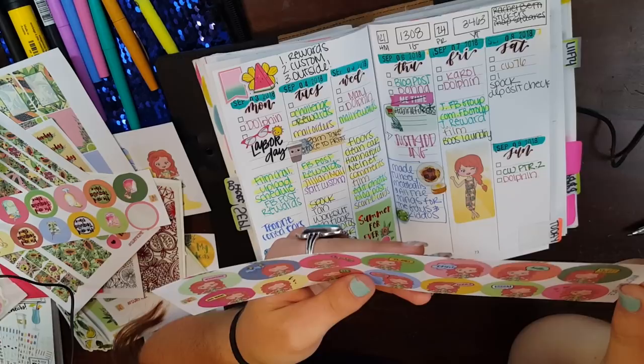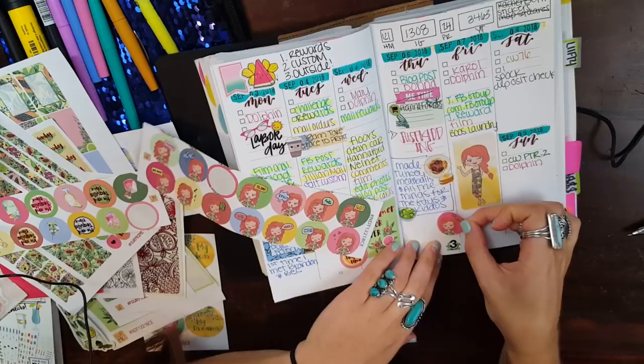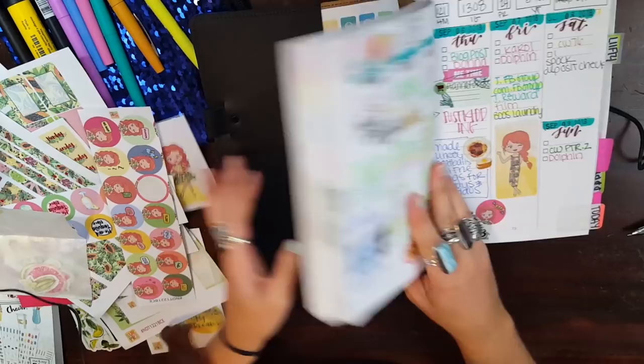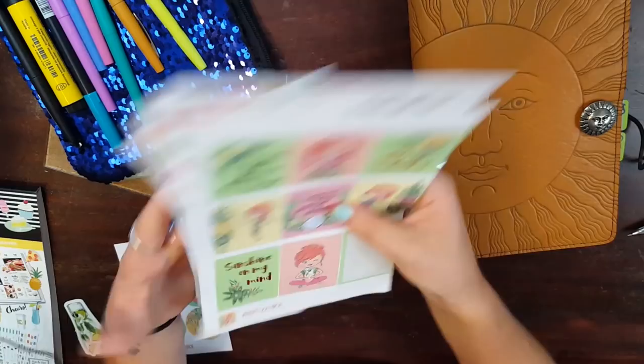I feel like this is me right now. That looks good, cool. And then I'll have more to fill in eventually, of course. That probably wasn't super exciting, but you got to take a look at the little sticker kit and now you'll know what's popping up in my planner all month.